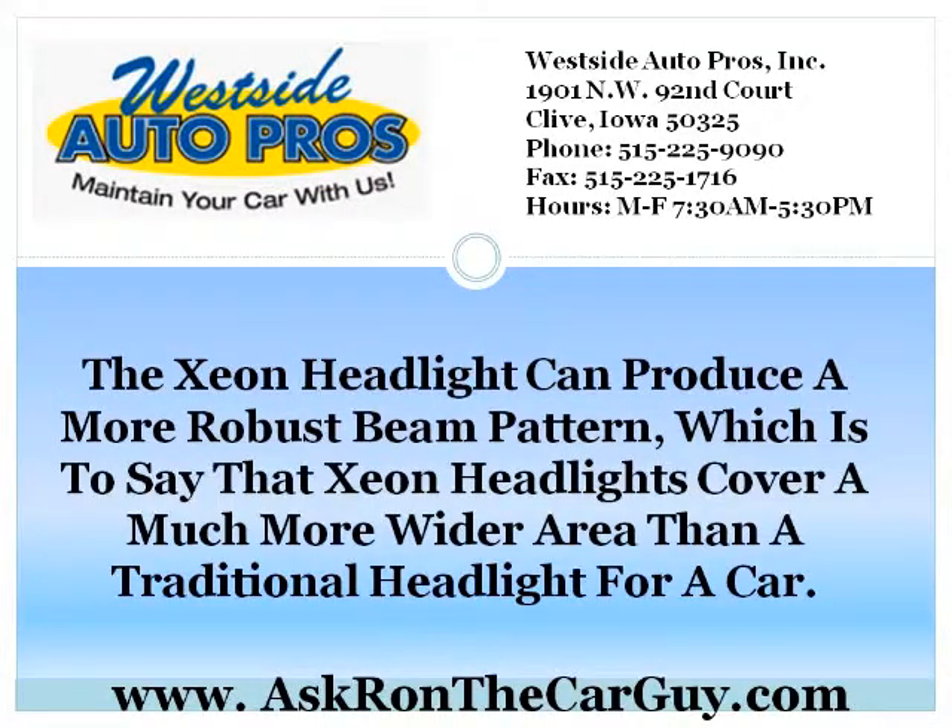The Xenon Headlight can produce a more robust beam pattern, which is to say that Xenon Headlights cover a much wider area than a traditional headlight for a car.